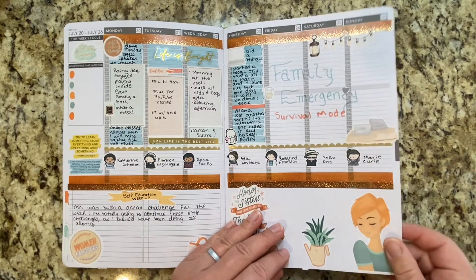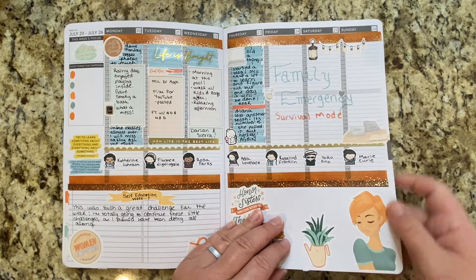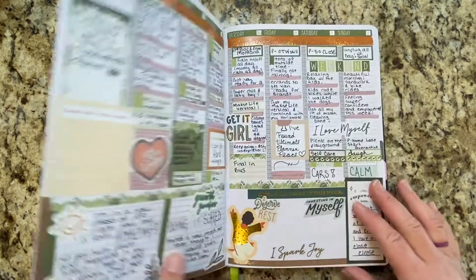This is a spread that I didn't even finish — we had a family emergency and so I just couldn't finish that week.